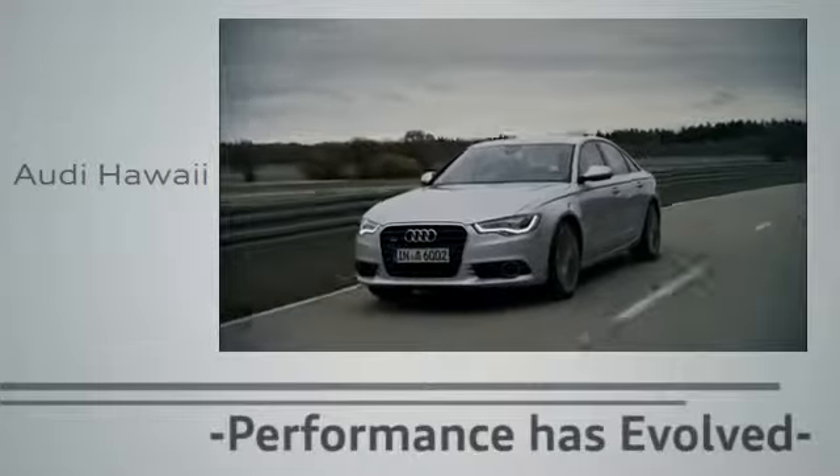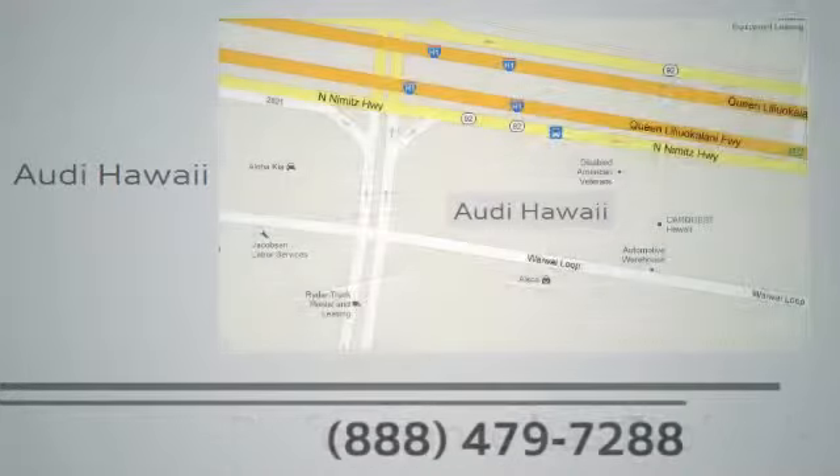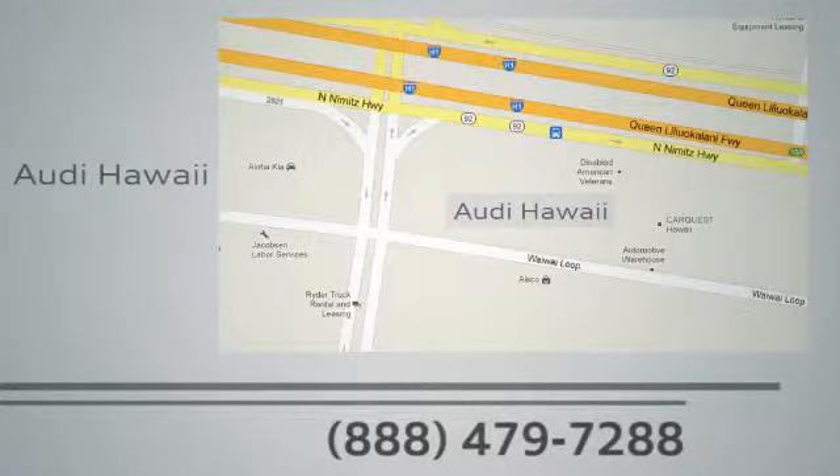Performance has evolved. Experience the performance of an Audi today at Audi Hawaii. We're conveniently located at 2770 Honolulu.